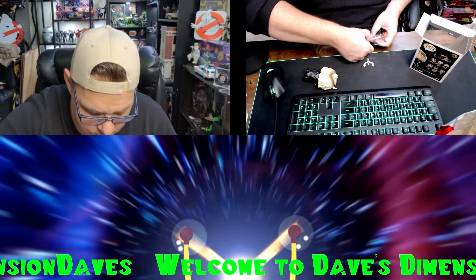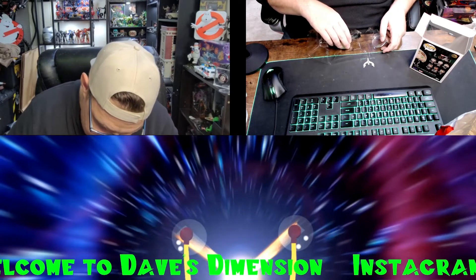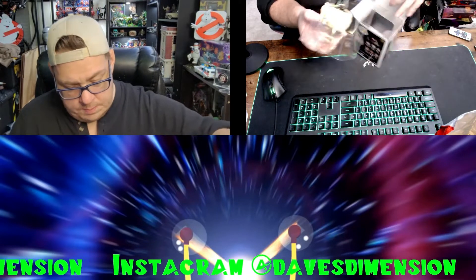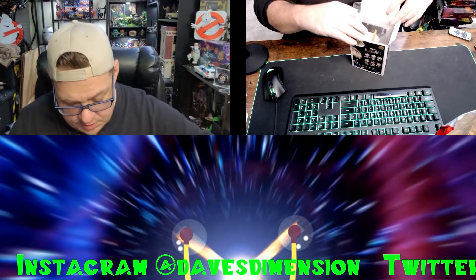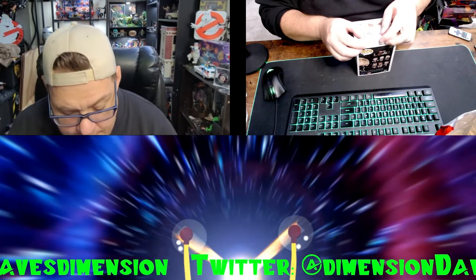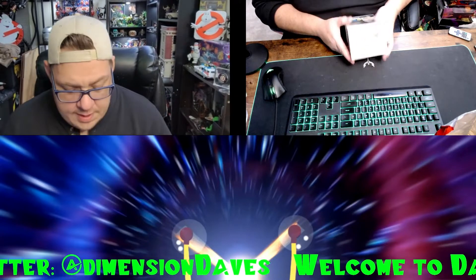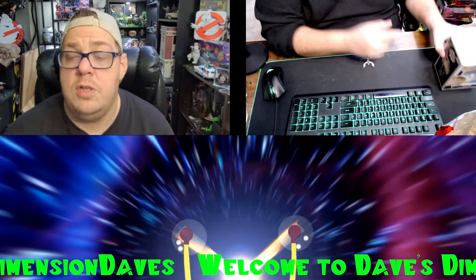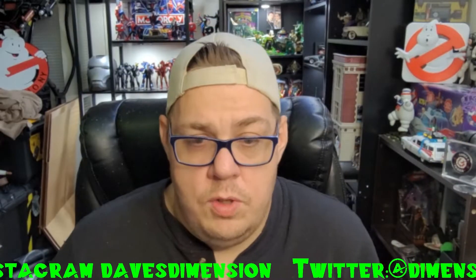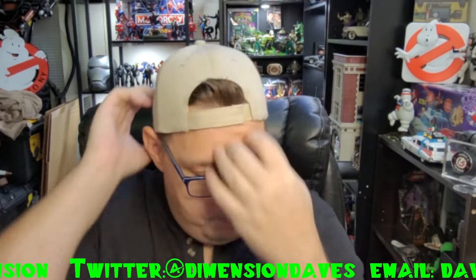For now we're gonna put her back in the box because I don't know quite where she's gonna be displayed yet. Especially if you're someone who wants to just pop her out of the box once to take a look and then put her back in. I found this in the collectibles section of my local Walmart, so if you're looking for this one that's where you want to go — the electronics slash collectibles section of your Walmart.